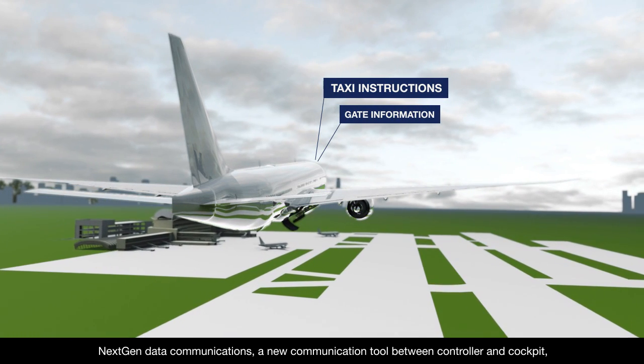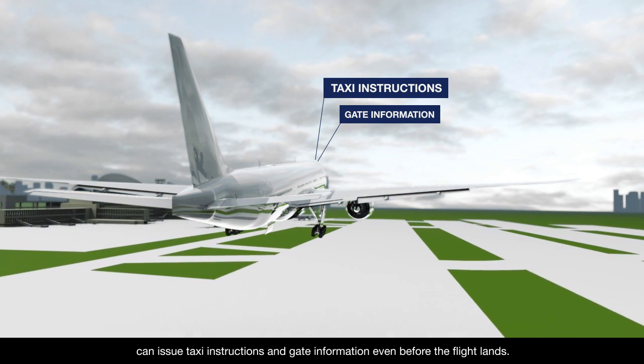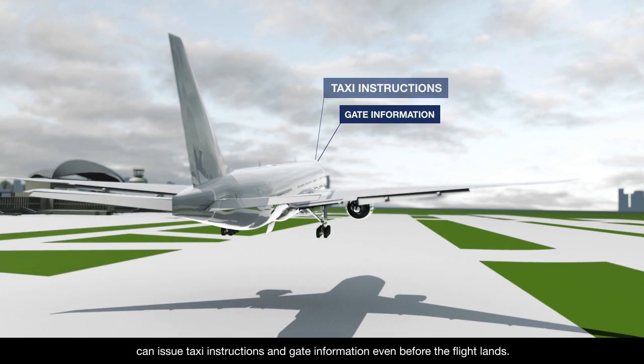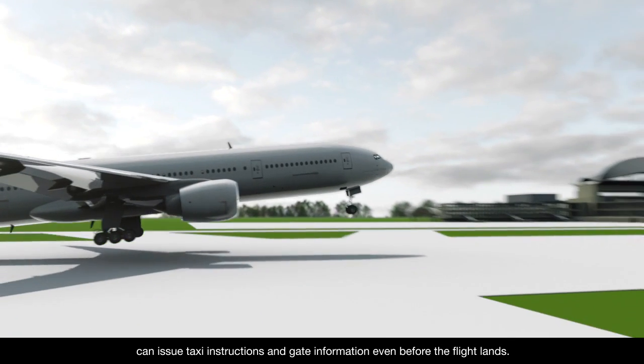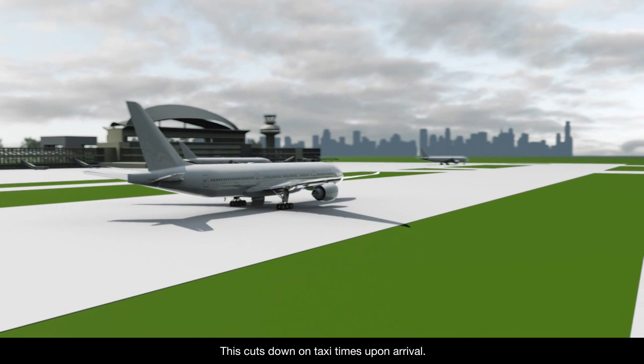NextGen data communications, a new communication tool between controller and cockpit, can issue taxi instructions and gate information even before the flight lands. This cuts down on taxi times upon arrival.